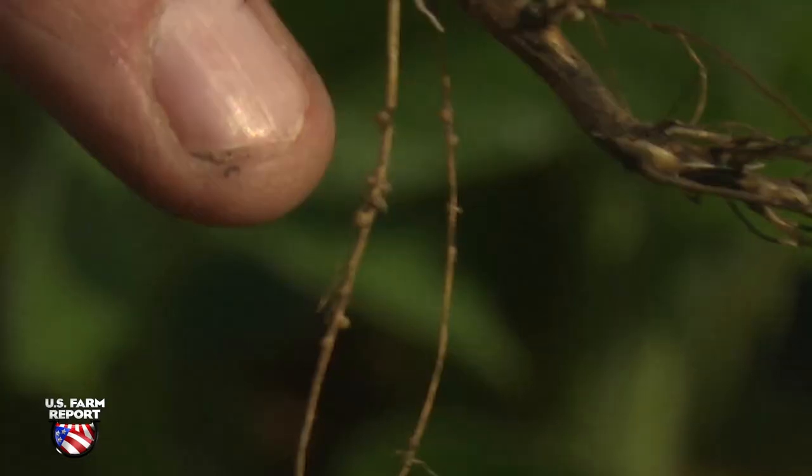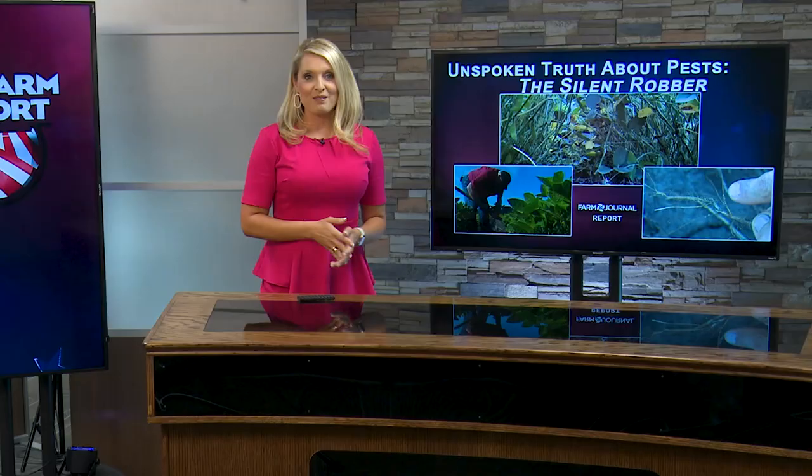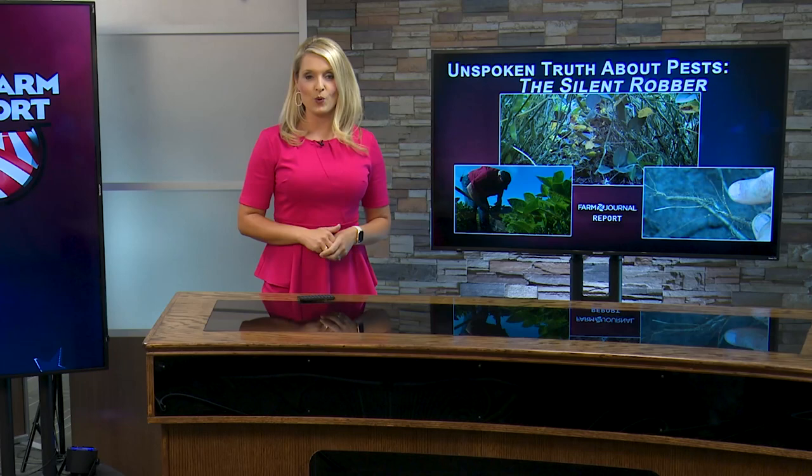I'm Michelle Rook for U.S. Farm Report. Thanks so much, Michelle. You can find out more Unspoken Truth about pests with that QR code on your screen. When we come back, was pest pressure a big issue this year across the Midwest, impacting yields? Pro Farmer Crop Tour kicks off on Monday, and we'll ask our analysts what they are watching next week right after the break.